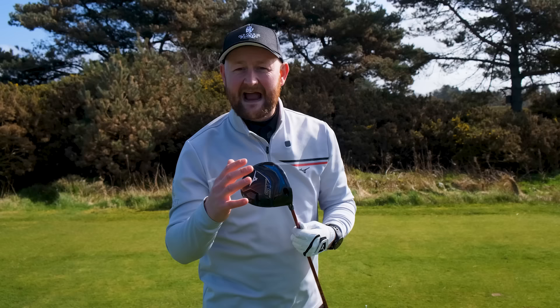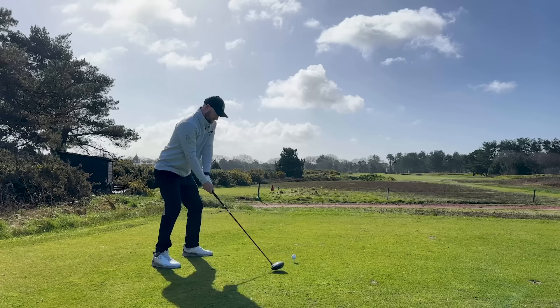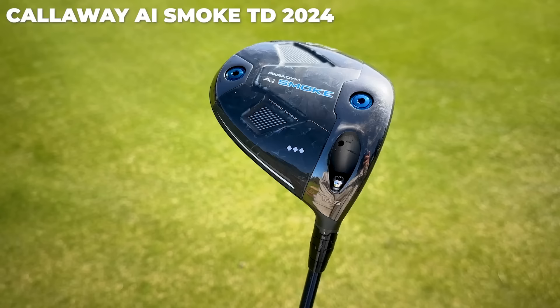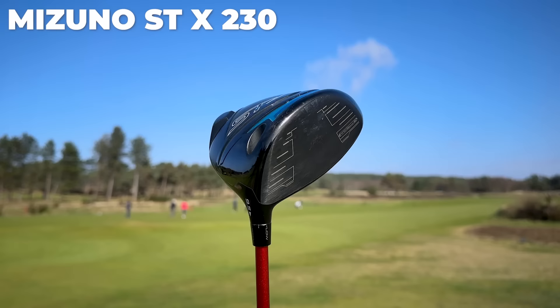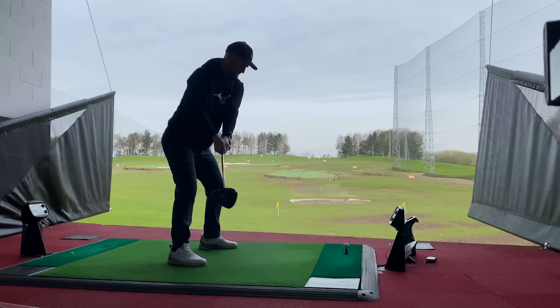We all want to see great shots, but we buy the driver and we see the same shots we got from our previous driver. So if you're thinking that buying a new driver is going to solve all your driving problems, I'd think again. Sometimes it is good to swap drivers and get a fresh feel and a clear head with a new one. But ultimately, it's down to us as the golfer to fix our bad driving habits. So if you're thinking of spending £400 or £500 on that driver thinking that's going to be the answer, maybe think again.